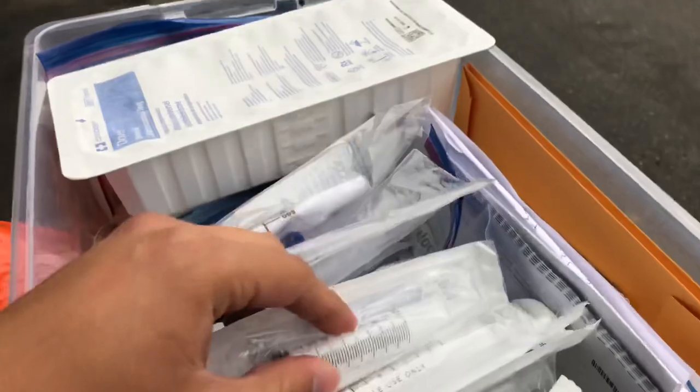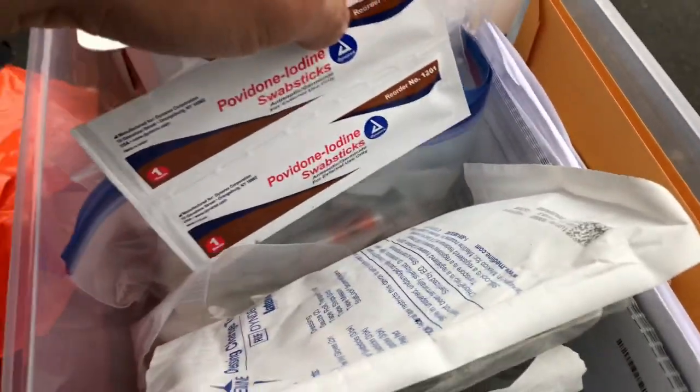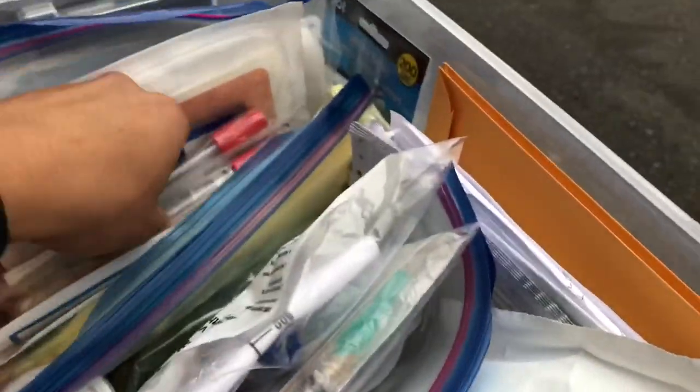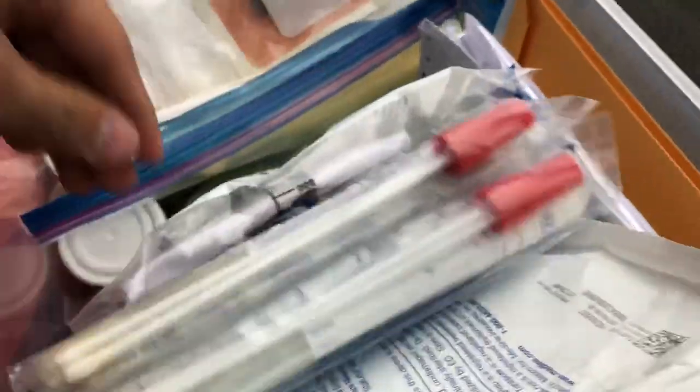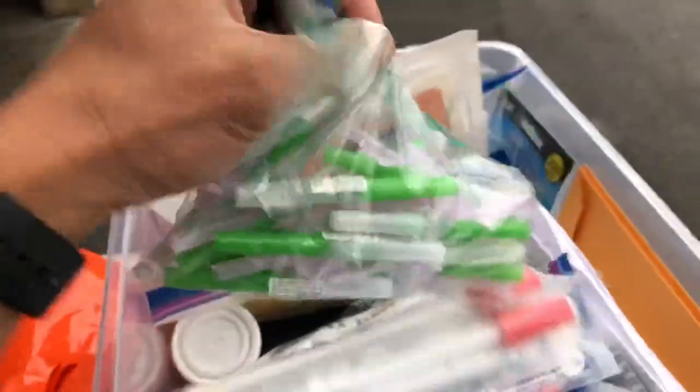Box number two — I have an extra Foley catheter change kit, some extra 10cc syringes for collecting urine samples from the bag or deflating old catheters — really handy. I also have dressing change supplies for nephrostomy tubes, some betadine, lab bags, Luer-lock syringes, and leg bags for patients with Foley catheters which are really convenient. I also have supplies for cultures and a UA cup.